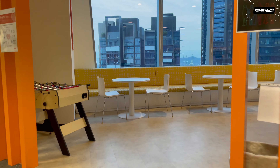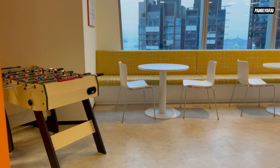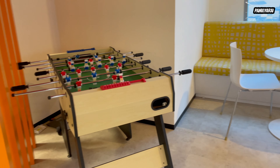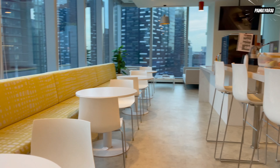I'll show you our pantry. This is a game that is never used because people are too busy to play, of course. These are the chairs and tables for people to sit in and enjoy this kind of view.